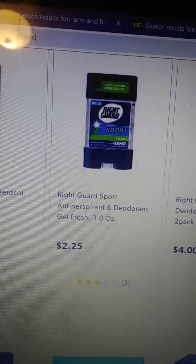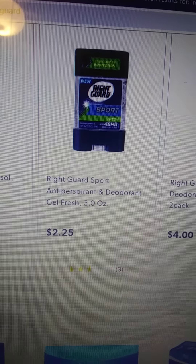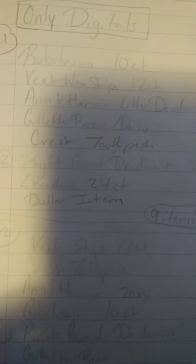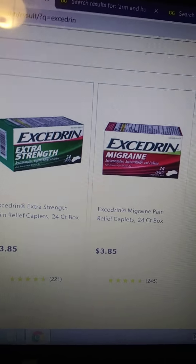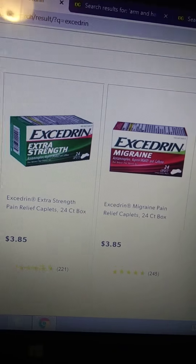Then you're going to get two RightGuard deodorants — the RightGuard Sport Antiperspirant and Deodorant Gel Fresh. They're $2.25 a piece, so that makes it $4.50. You're also going to get the Excedrin 24 count. You have two options: either the extra strength or the migraine, both 24 count. All we need is 20 count or larger, so we qualify with the 24 count.